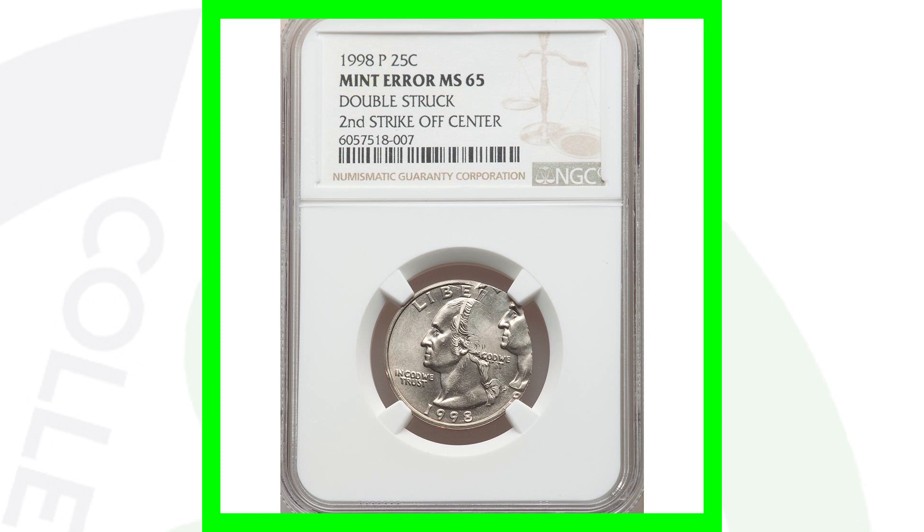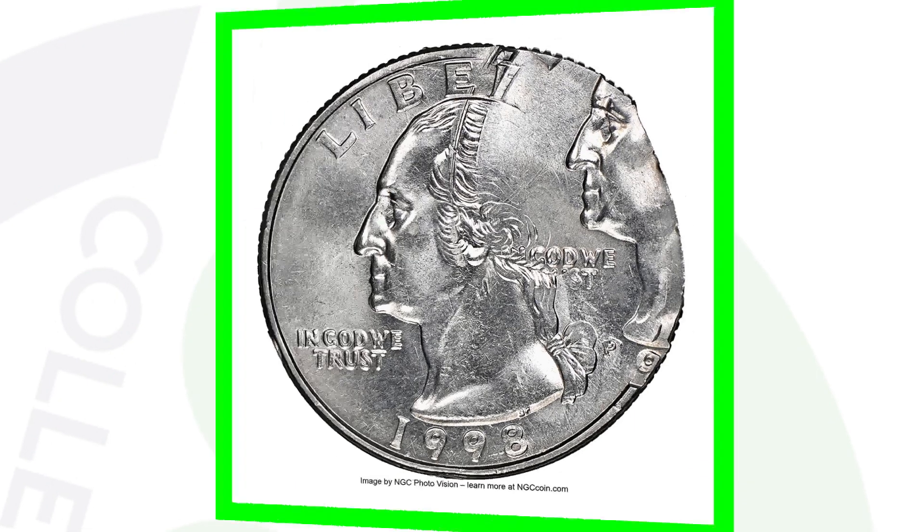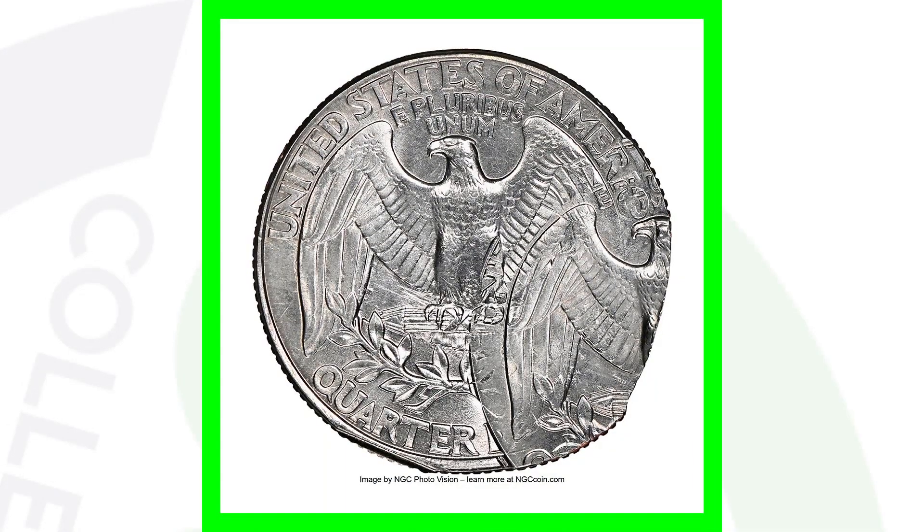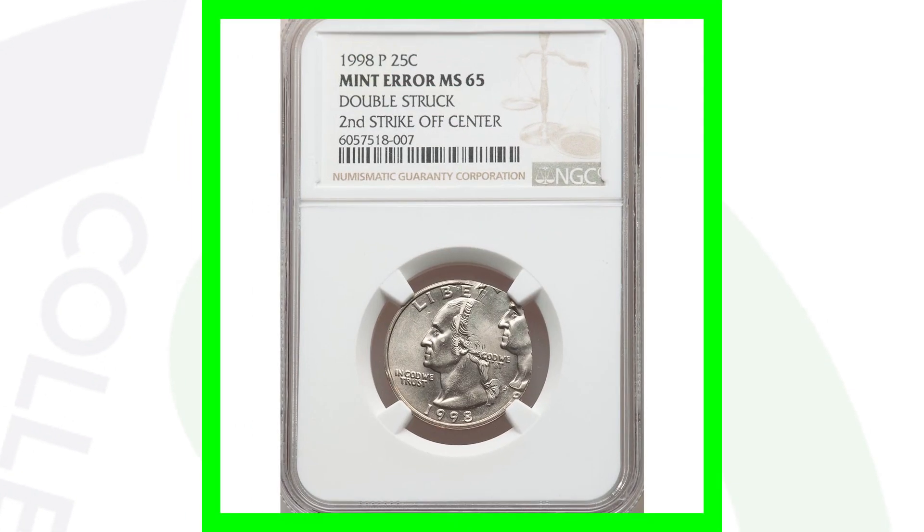Here is a 1998 Washington quarter — one of my favorite types of double strikes — where you can clearly see both designs on the front of the coin. It isn't struck 90% off center or anything; it's a really nice mint error that almost looks like it fits onto the whole coin. This coin ended up selling at auction for around $840, graded at Mint State 65 by NGC.